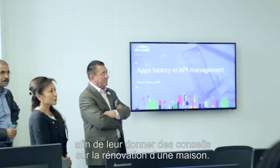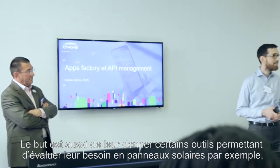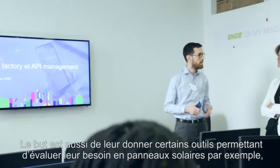Our project is called HomeFee. It's an application that we've built during the summer for customers who want to buy a new house, renovate a house, or transform a house. It gives them tips and tricks about renovating, but also tools to evaluate the use of solar panels, linking this to our products and services that we want to sell.